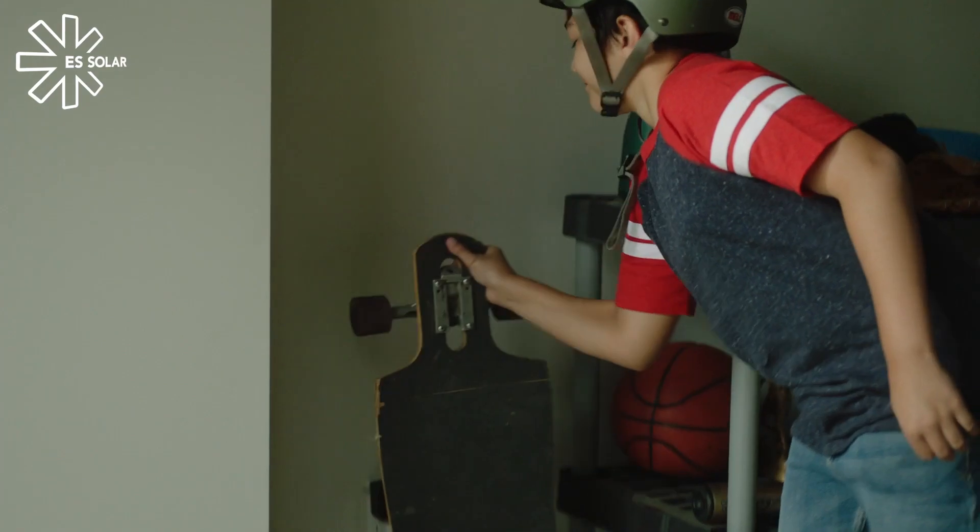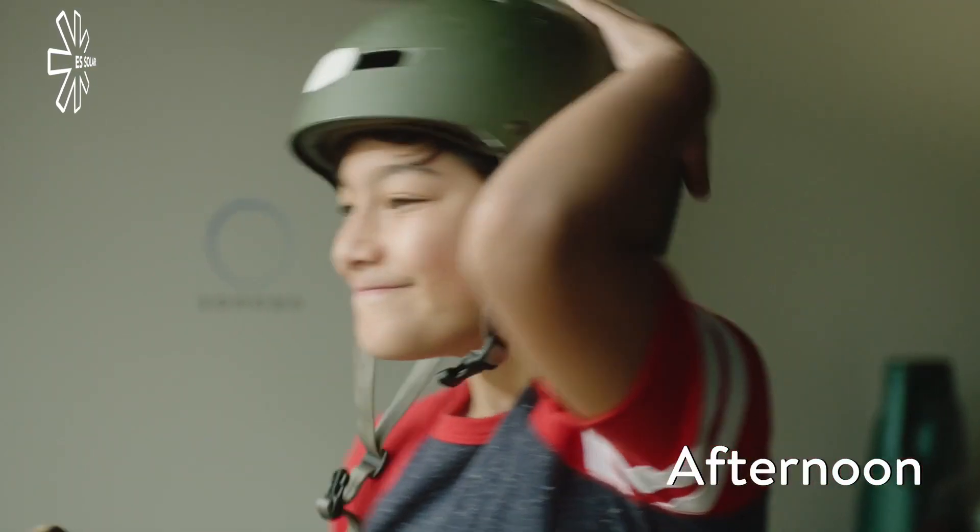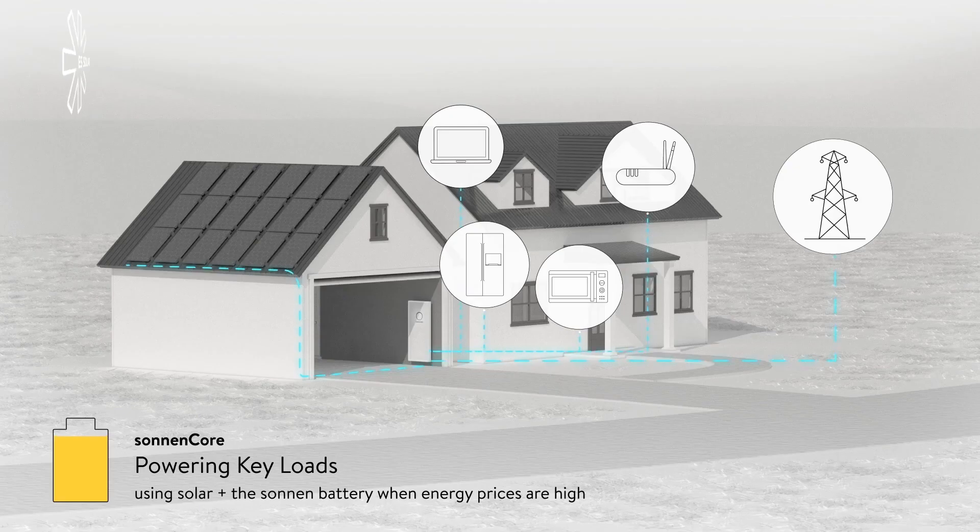In the afternoon, the Sonnen battery maximizes your solar, powering key loads and storing excess sunlight to use late in the day when power from the grid is expensive.